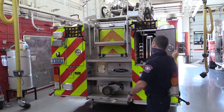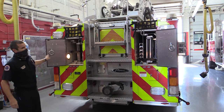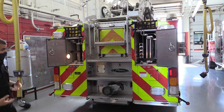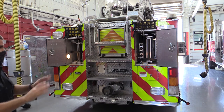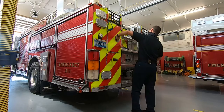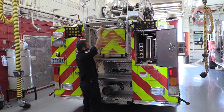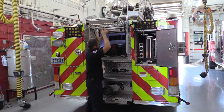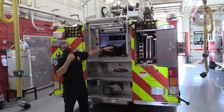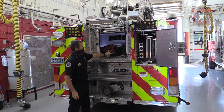In these cabinets here you'll notice we have a lot of our ground ladders. These are the ladders that we typically use on fires that we carry by hand and can lay up against a house or building that may be on fire. This cabinet underneath here has all of the tools we need to hook to the fire hydrant — all of our wrenches and adapters so that we can hook the hose to the hydrant and get water to the truck.